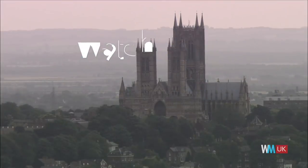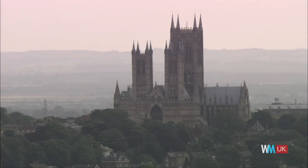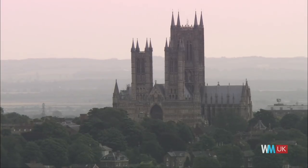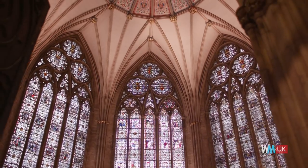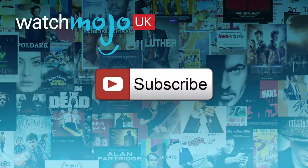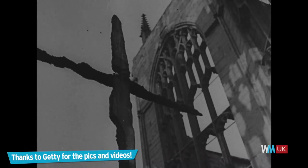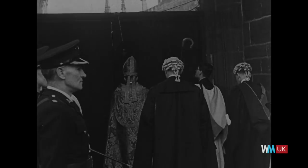When it comes to the beautiful exteriors and architecture of the UK's historic cathedrals, there may be more to the history than meets the eye. Welcome to WatchMojo UK, and today we are counting down our picks for the top ten UK cathedrals with a violent past. For this list, we're looking at cathedrals with more than just a few skeletons in the closet.